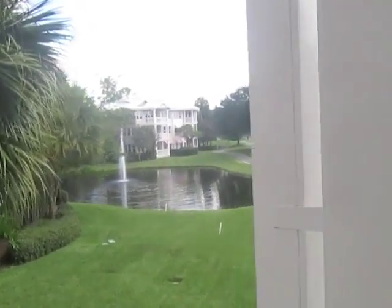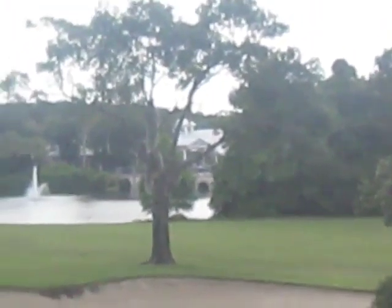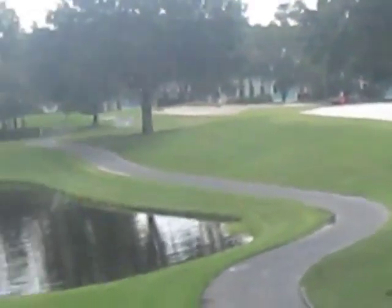Here's our view from our deck — the swimming pool is right over there, and that's where we're going now.